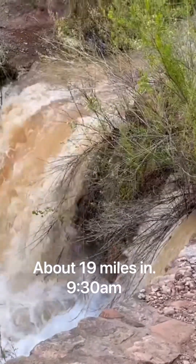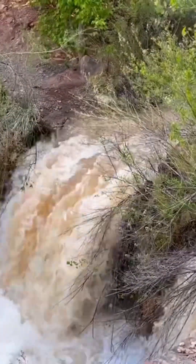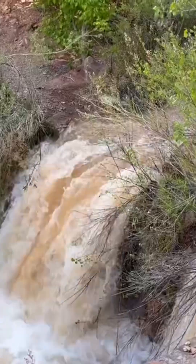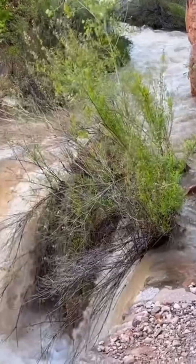Turn around, go back. We're at about 9:30 a.m., distance of about 18 and a half miles, and it's been good so far.